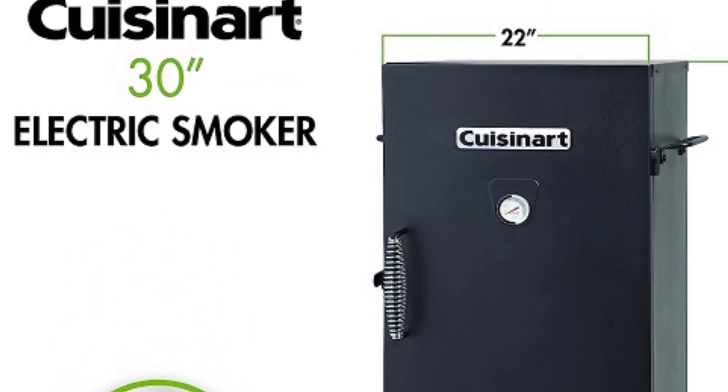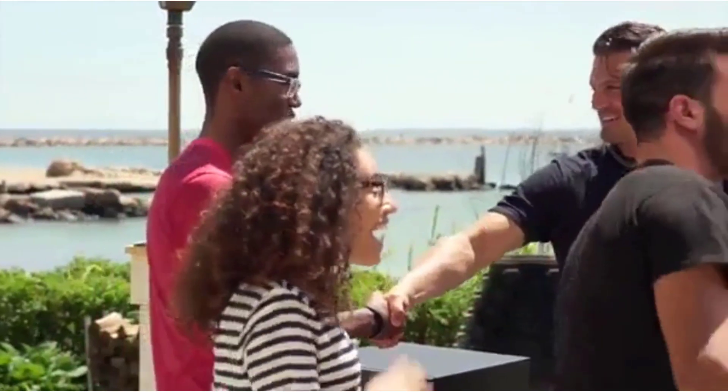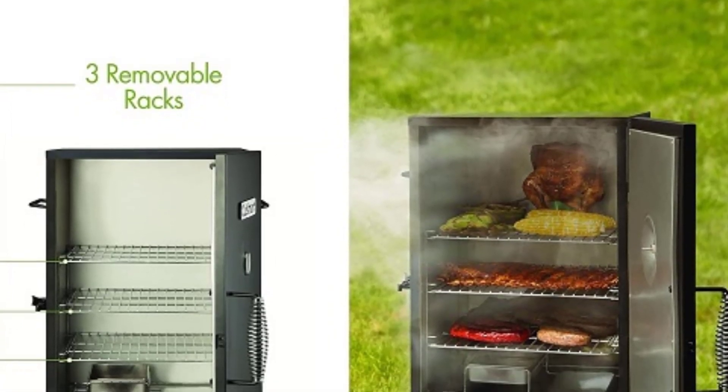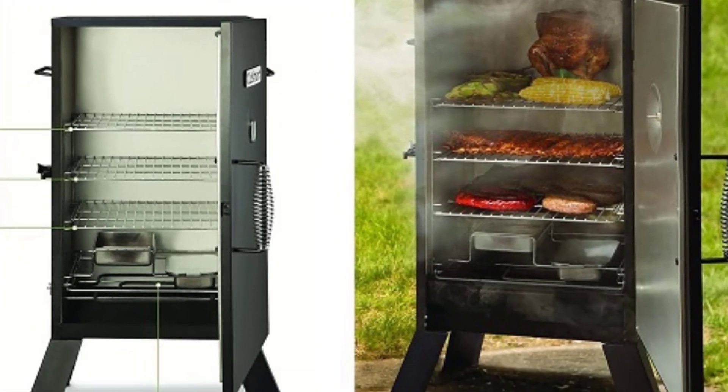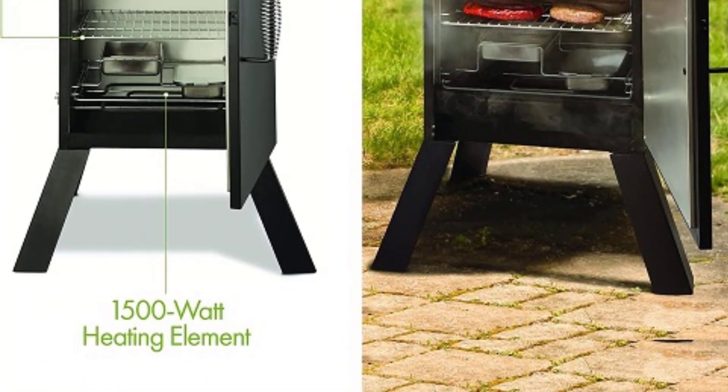Plus, its compact size makes it perfect for smaller outdoor spaces or for taking on camping trips or tailgating adventures. Take your outdoor cooking to the next level with the Cuisinart COS-330 Vertical Electric Smoker and impress your friends and family with mouth-watering smoked dishes that are sure to be a hit at any gathering.